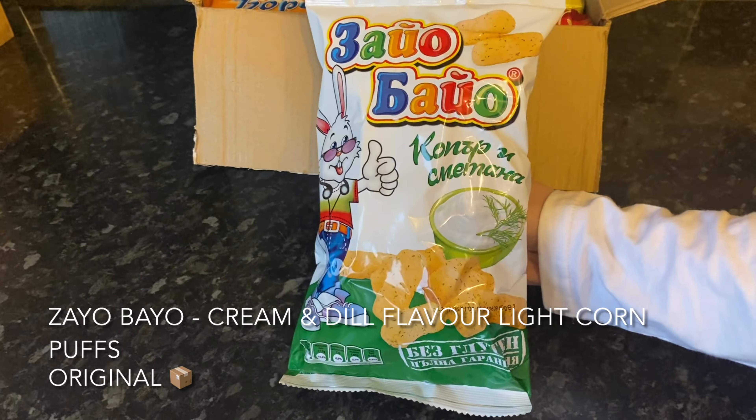Next out the box we've got some bruschetta. There are two options you might get in your box — the ones I have are the grilled vegetable variety, and I think there's a mushroom variety as well. These are just a nice crunchy snack, especially good for on the go.